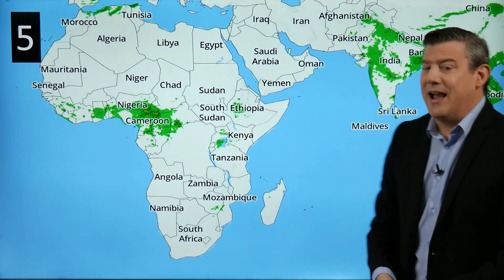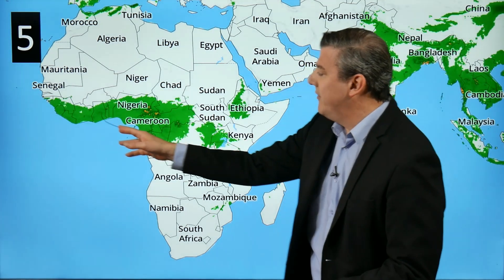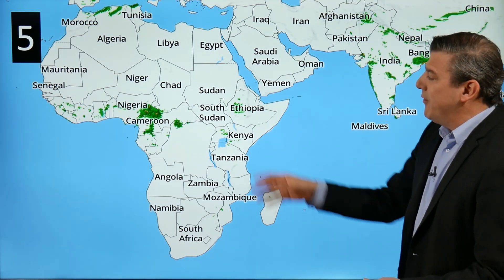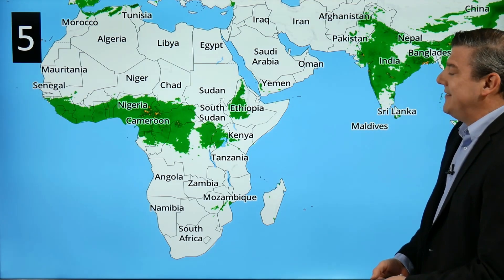Number five on our list takes us over to Africa. Looking at rainfall for Wednesday in that part of the world, there are the usual thunderstorms around Nigeria and Cameroon, also around the Congo. But we've got some downpours in Ethiopia and Kenya, which will be very welcome, and also in some parts of Tanzania.